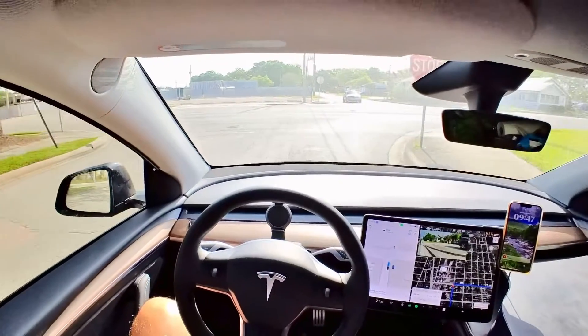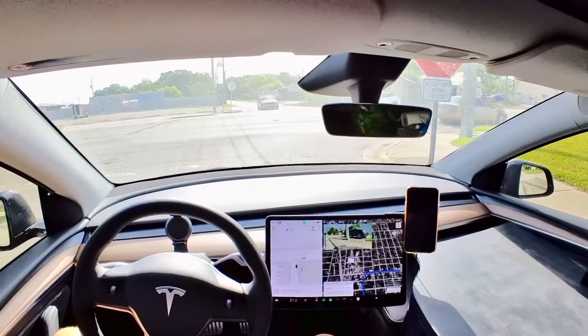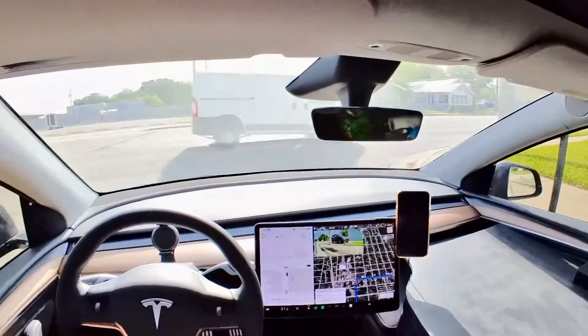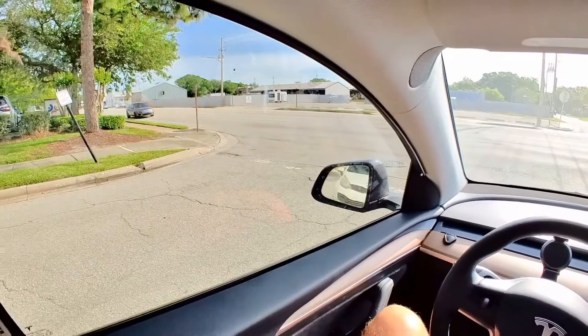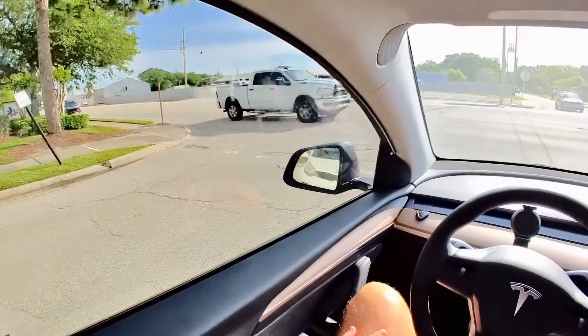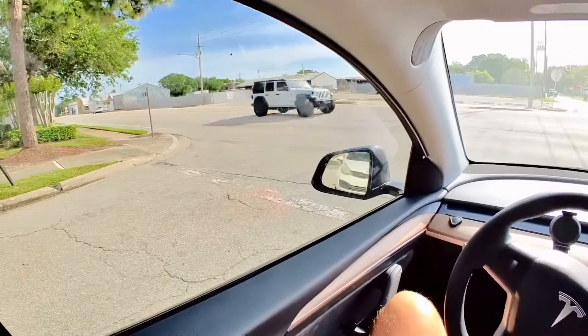I have another software update waiting. It's also interesting that it actually stops quite a little bit away from the actual stop sign or from the line. But I think that is actually the legal way you should do it.